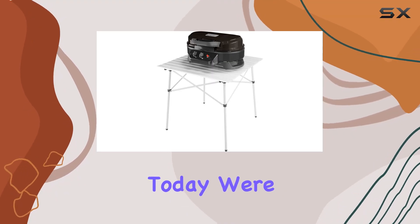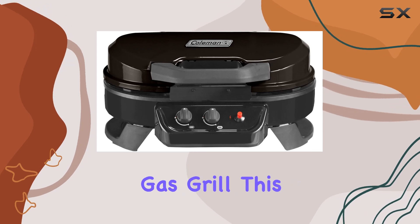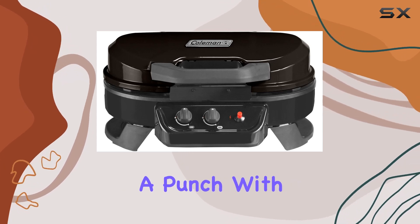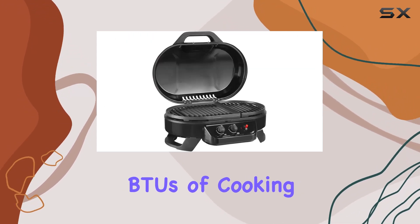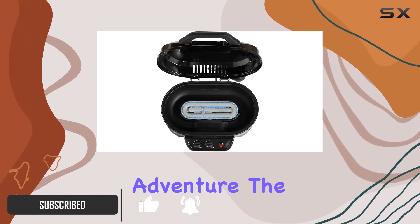Hey everyone! Today, we're diving into the Coleman Roadtrip 225 Tabletop Propane Gas Grill. This grill packs a punch with up to 11,000 BTUs of cooking power, making it an ideal companion for camping, tailgating, or any outdoor adventure.